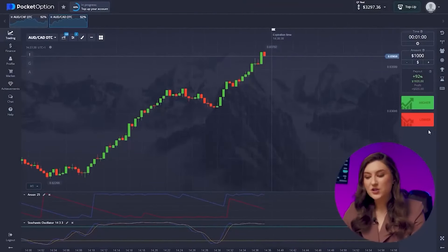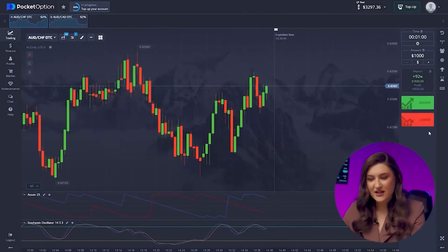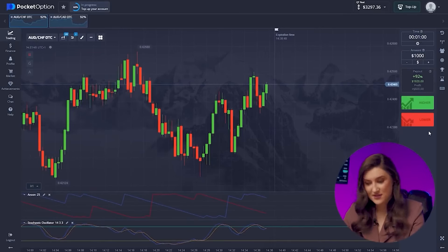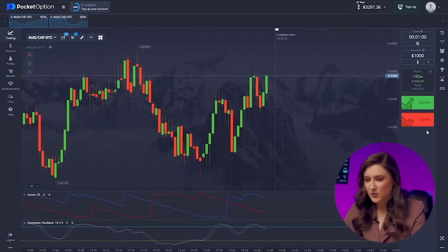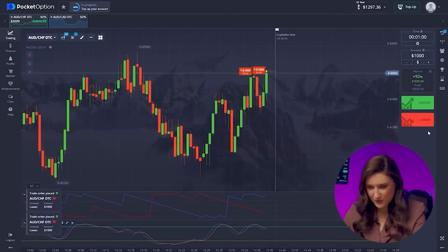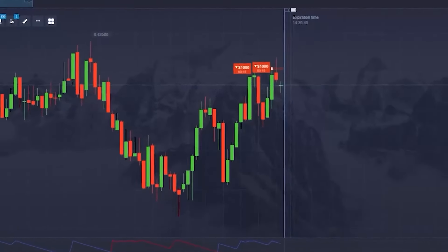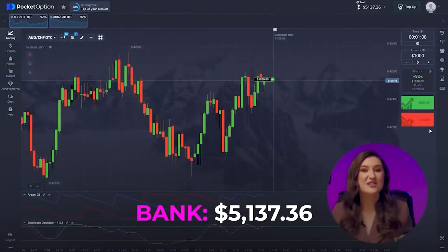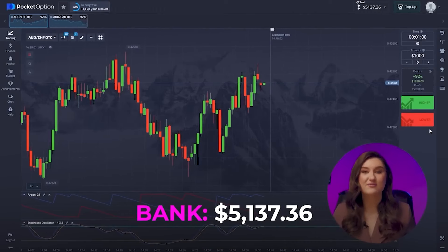Let's make one more trade and move on to the Australian and the franc pair. Clear channel pattern requiring a repeat of the previous segment — a textbook scenario. Let's double down with $2,000, predicting the market will move down. Double put trade, right now! Great one — two successful trades with a $1,000 investment and we made almost $4,000 in profit. Fantastic!